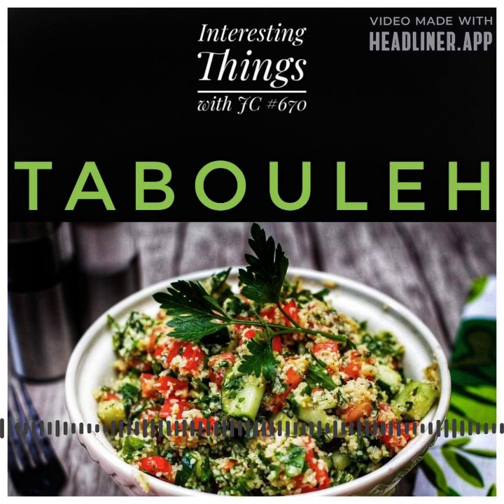Tabbouleh is traditionally served as part of a meze platter, or as a side dish with grilled meat or fish. It's often accompanied by other dips and spreads like hummus and baba ganoush. Today, tabbouleh has become a popular dish in many countries all over the world, and it's often found in Middle Eastern restaurants and cafes.